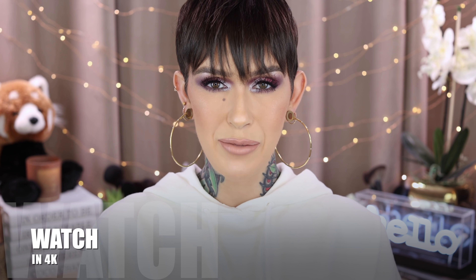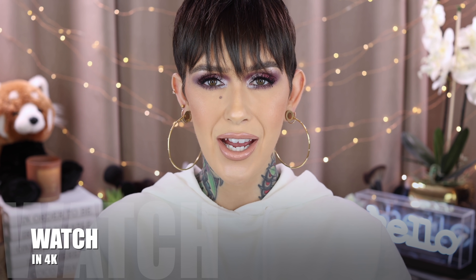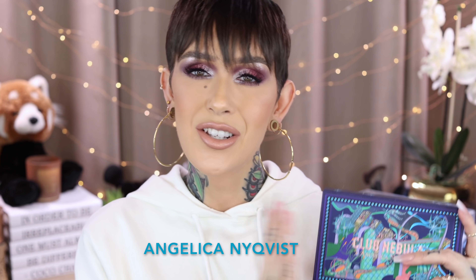Hey beauties, welcome back to my channel! Today I'm going to be creating two different looks for you guys using the new Kaleidos and Angelica — I just call her Angie. I mess up her name every single time so I'm just going to leave it. She's a fellow friend and content creator here on YouTube, and if you're not following her you definitely should, especially if you love more vibrant colorful looks.